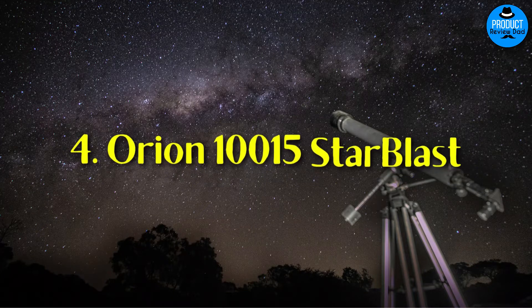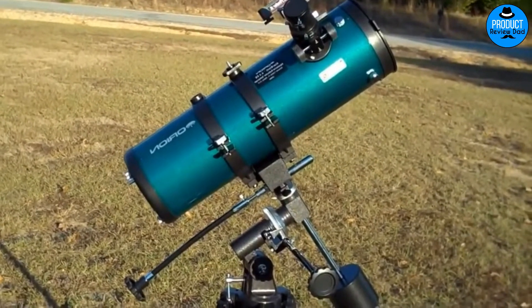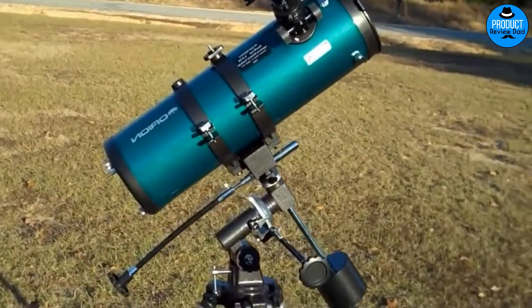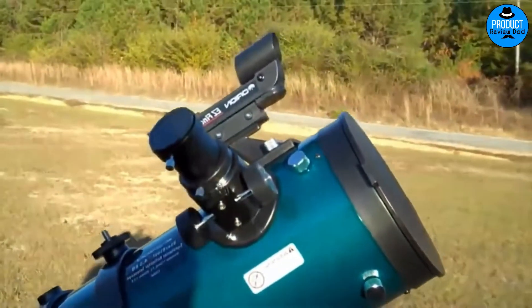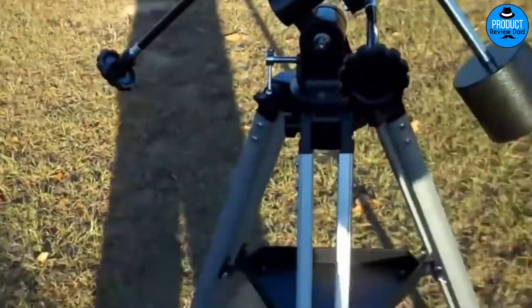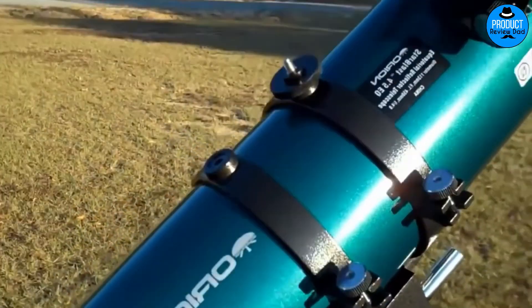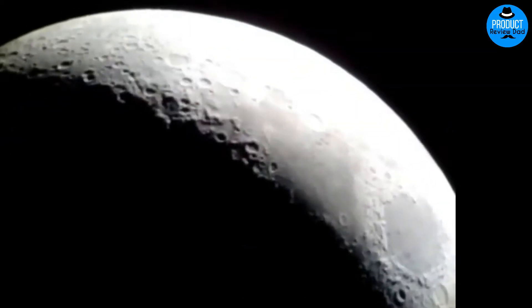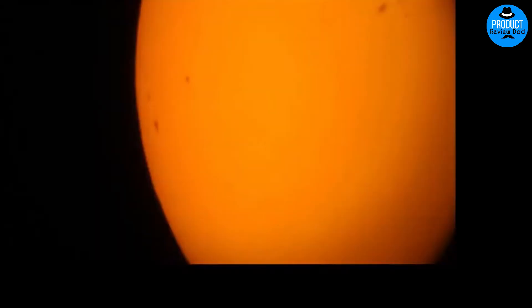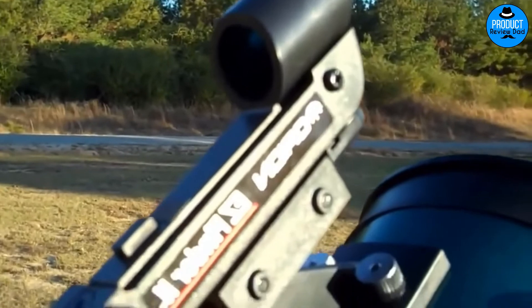Number four: Orion 10015 Starblast. The Orion 10015 Starblast is a quality reflector telescope that is not only portable in design, but also compact and easy to carry. It has a 4.5-inch aperture and f/4 focal ratio, perfect for sharp, bright views of the night sky. It comes simple to put together since the pre-assembly and packaging is easy to work with. The stable tabletop base makes it much easier to track astronomical objects as they move across the sky. You can take advantage of the two Explorer II 1.25-inch Kellner telescope eyepieces for easy aiming. It also includes an eyepiece rack, dust cover, and Starry Night astronomy software — making it a complete go-to set for beginners, simple enough for kids to use.